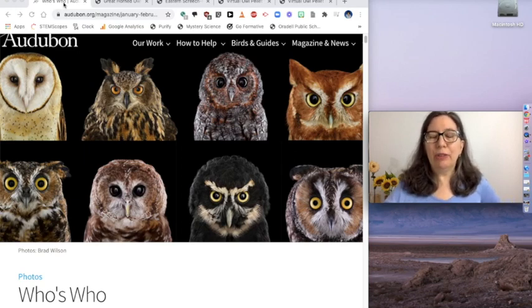Hi everyone. We've been learning about ecosystems, how animals eat other animals or plants to survive. Today we're going to do an activity about owls.